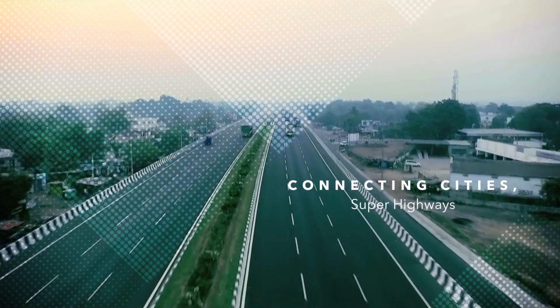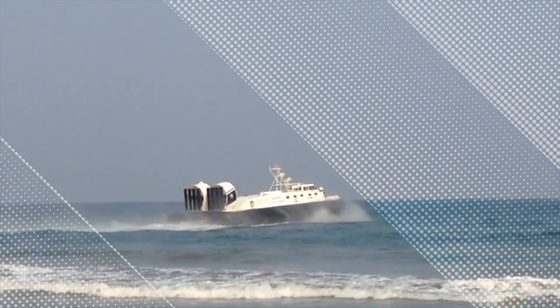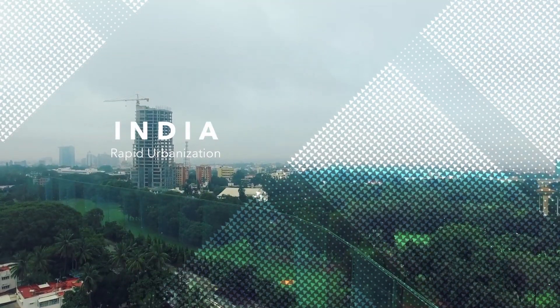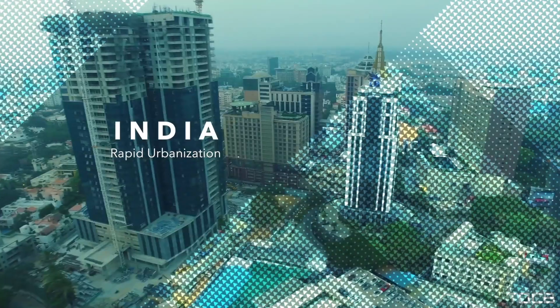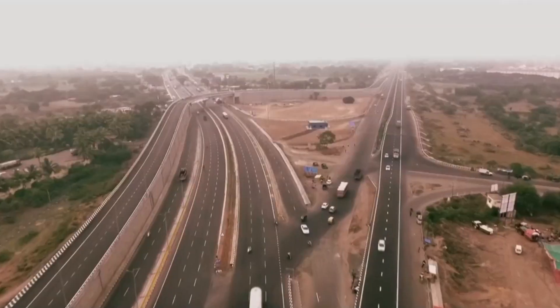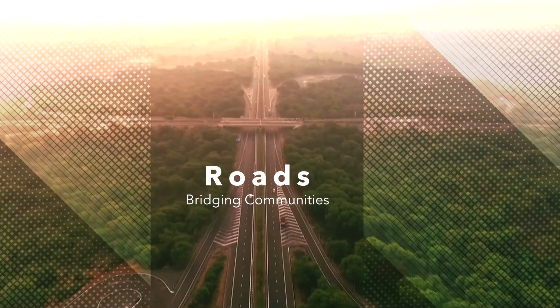Connecting cities by superhighways, bullet trains, and hovercrafts skimming the waterways, India is on the cusp of rapid change, building a modern civilized world. And today, roads have become the beacon in infrastructure development.